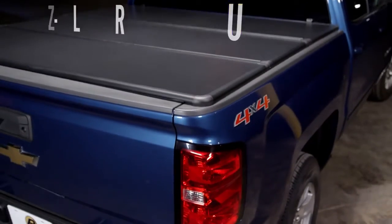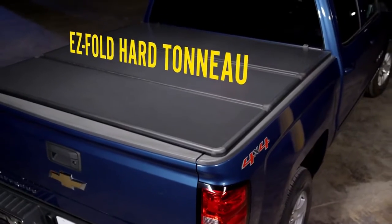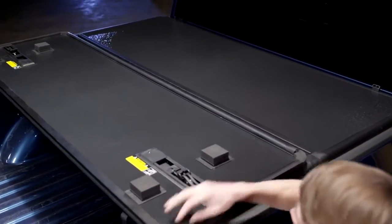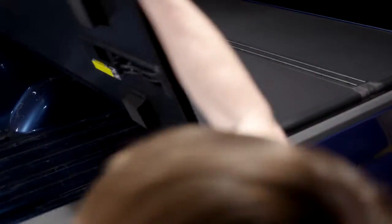You keep a lot of important gear in your truck bed, so why leave it out in the open for all to see? The Bestop EasyFold hard tonneau gives you a stylish way to keep your belongings covered. It's a folding hard cover for your truck bed that can be accessed and stowed at a moment's notice.